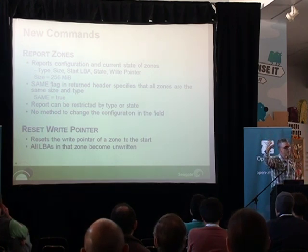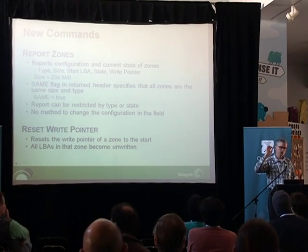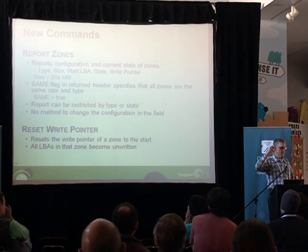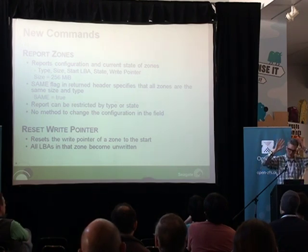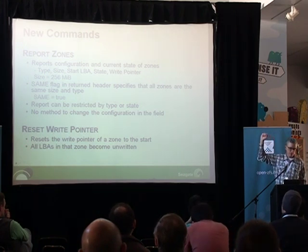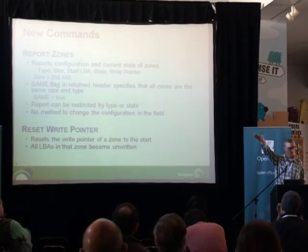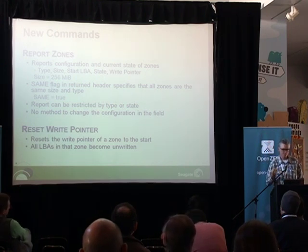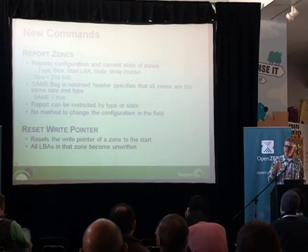There's also a shortcut: if you receive a report zones response with the same-size flag set, the drive is telling you all zones are the same type and size. This is what we consider to be a general purpose configuration — for all zones to be the same size — so that software doesn't have to keep track of every zone possibly being a different size. What we think is a useful size is 256 megabytes. This number was selected so that the amount of space needed to isolate zones from each other is well below one percent, as far as we can see. But it's a number you discover programmatically. We think the only thing that's really useful is for this to be a power of two and for it to be as small as practical — and that number seems to be 256 megabytes.